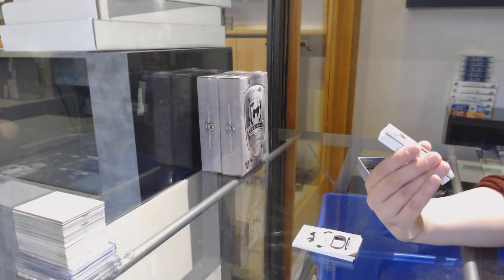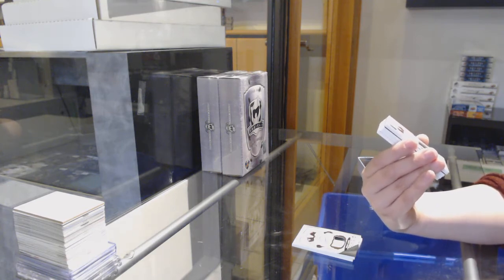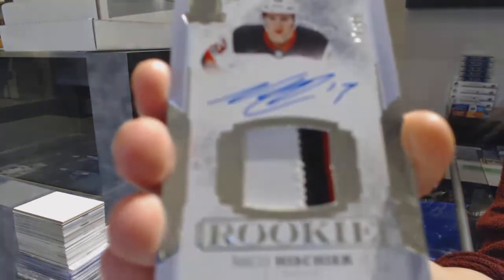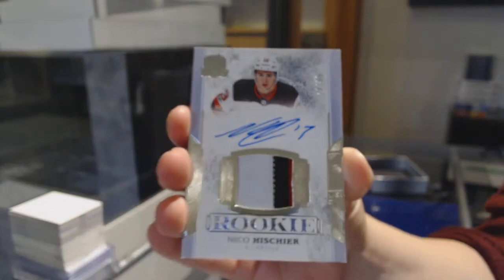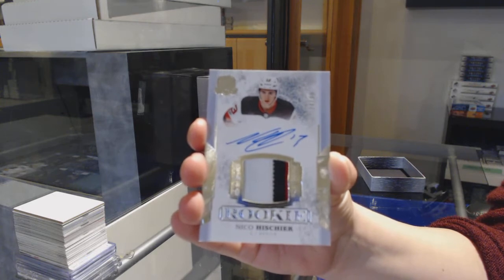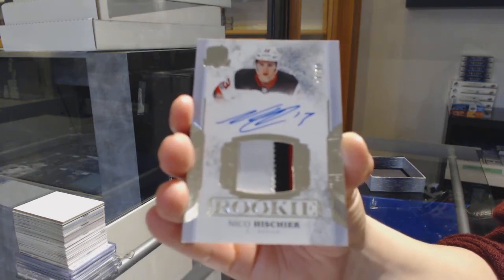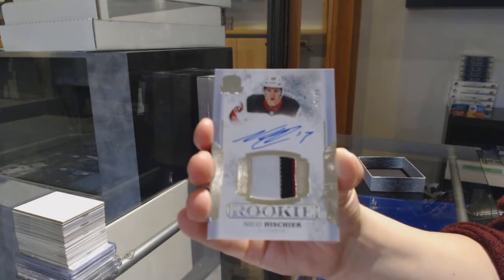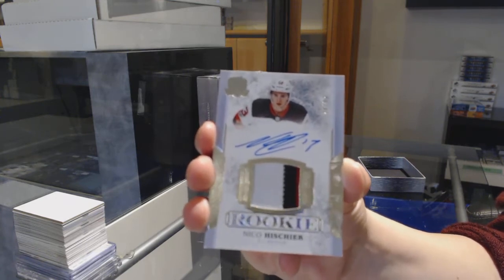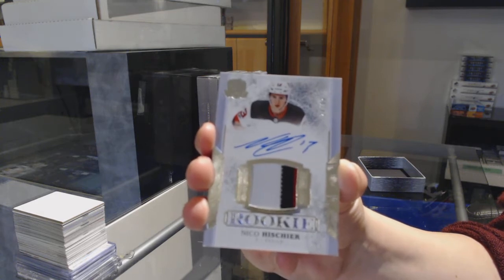We've got an update — Rookie Pagiotto number 74 of 99 for the New Jersey Devils, Nico Heischer. 99 Cup Rookie Pagiotto, Nico Heischer for the Devils.